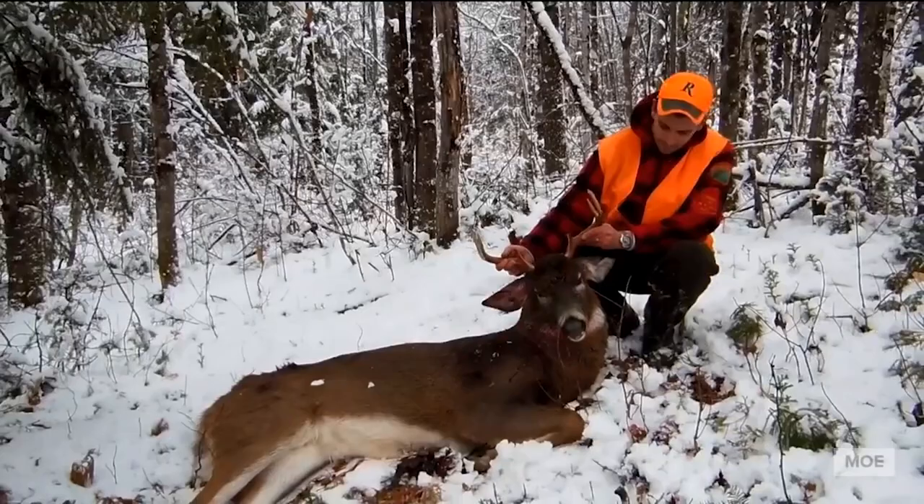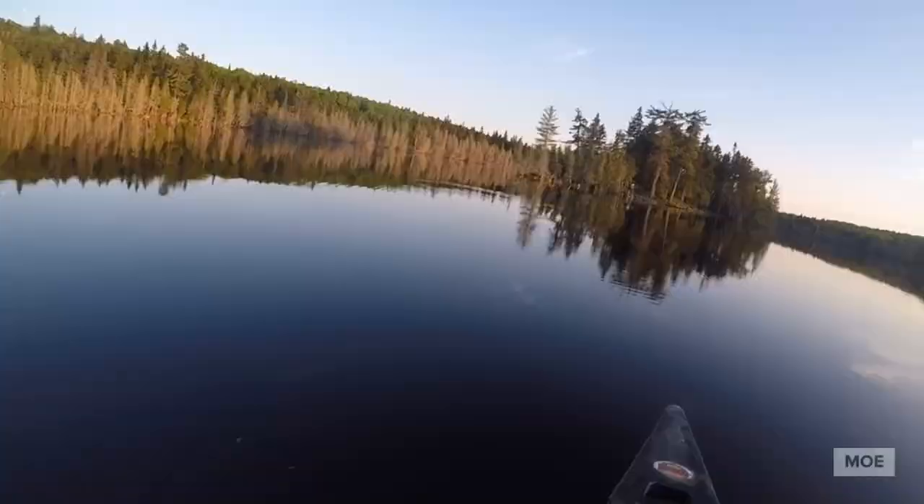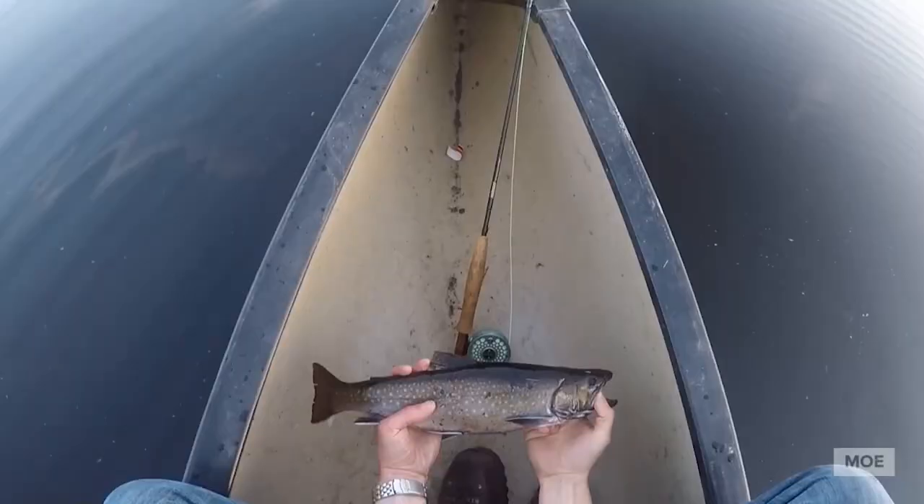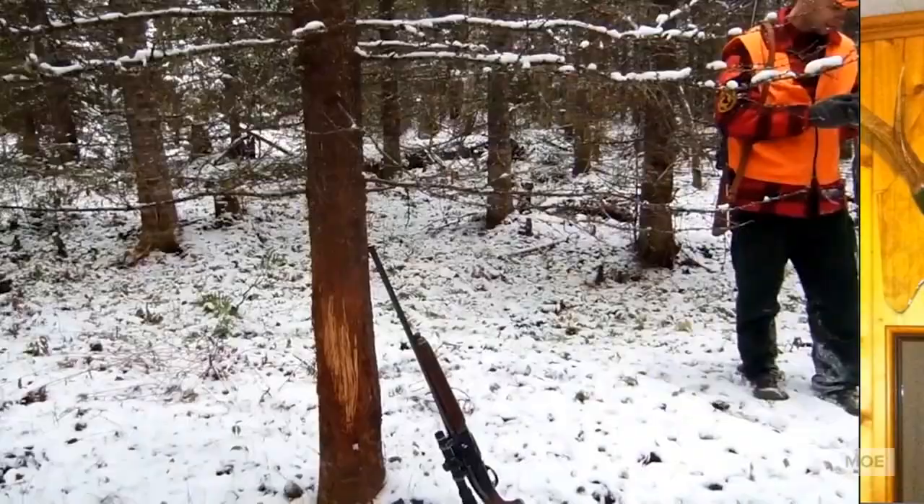Hey, come with me for a minute. I'm gonna go to the man cave real quick. I gotta show you something. Excuse the stairs coming up — it's still under construction.